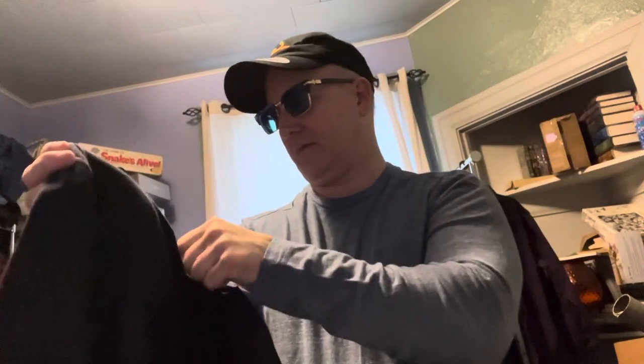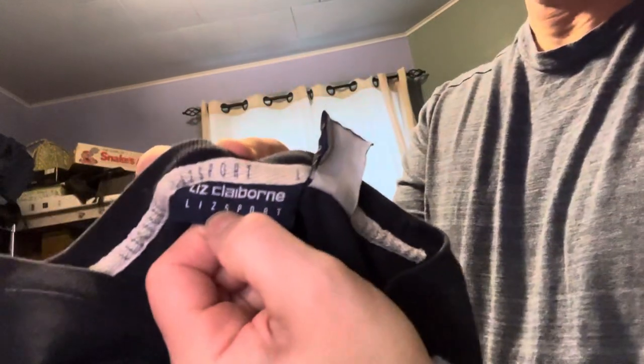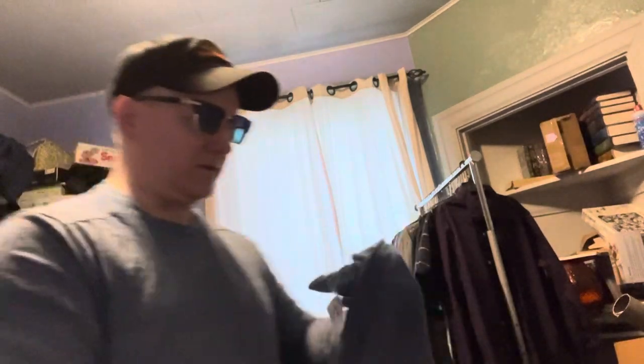This is just a plain old long sleeve navy blue shirt — a brand name, I think Liz Claiborne or something. Anyway, I've been wearing these long sleeve shirts. My wife said I look good in them, so I'm gonna wear some more. If she likes them, that's all I care about.